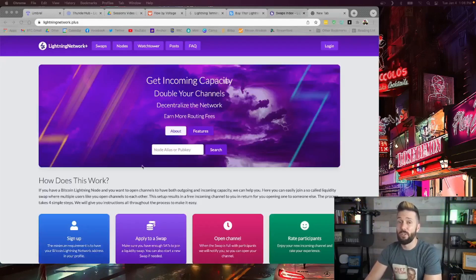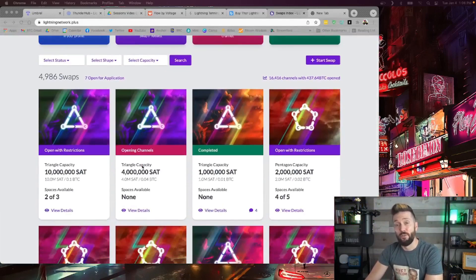Lightningnetwork.plus is a website that allows you to find other peers and reciprocate liquidity amongst yourselves in a circle. Simply sign up to the website, find a swap that suits your needs, and begin opening channels.